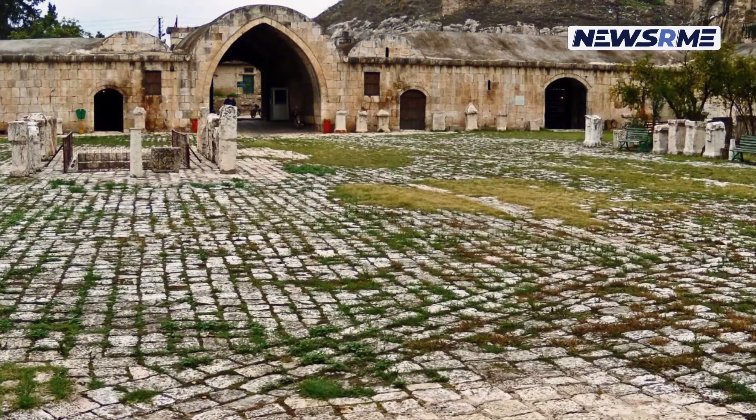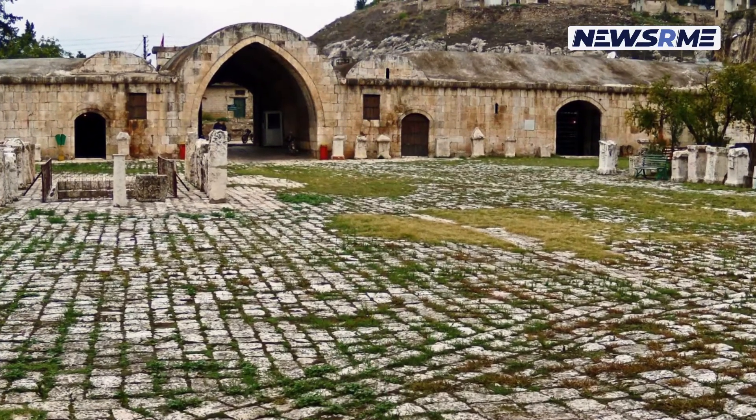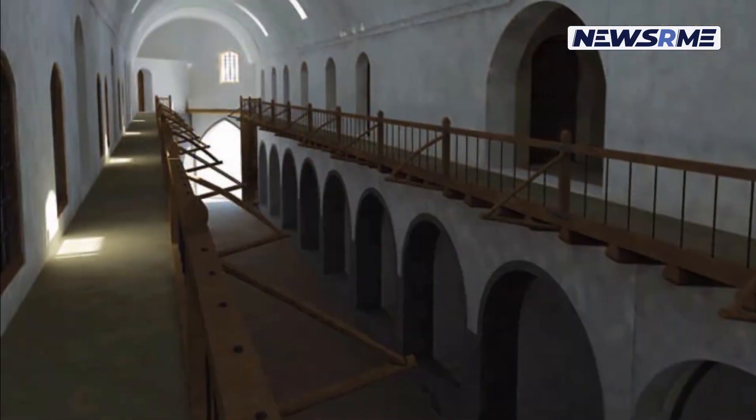To reach the caravansary, which is about an hour's drive from Erbil city center, you'll have to navigate the small lanes of the Koysancak district's market area.